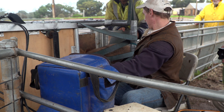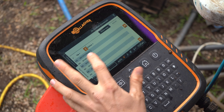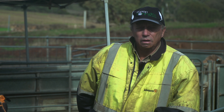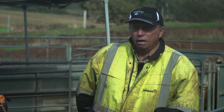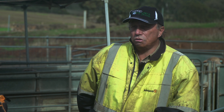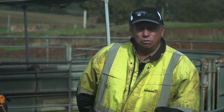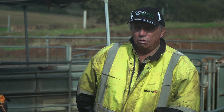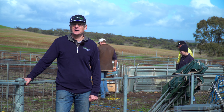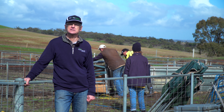With the EID tags, by recording that data we're then in a position where after two or three years we're able to say these particular ewes are consistently producing twin lambs. We can then choose to continue using those ewes and put aside or sell the others — it certainly gives you the opportunity to make better utilisation of your better stock. I'd like to thank Glenn and Josh for allowing us to come down and for their technical input into today's video.